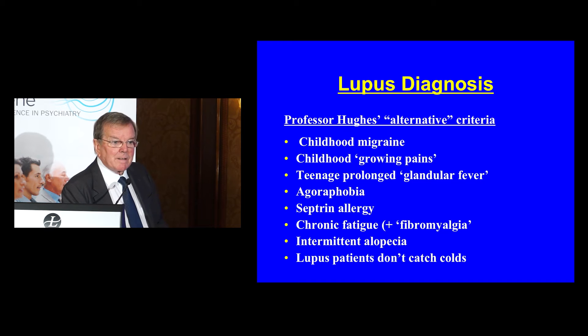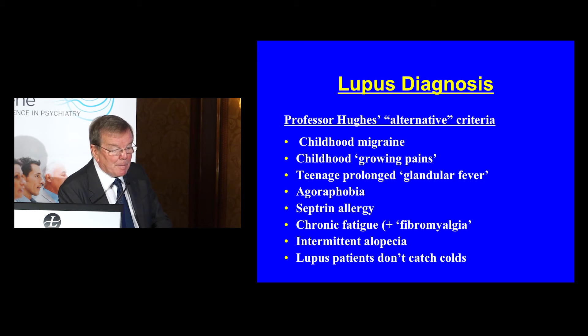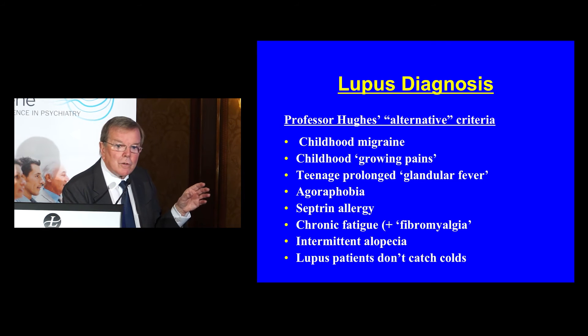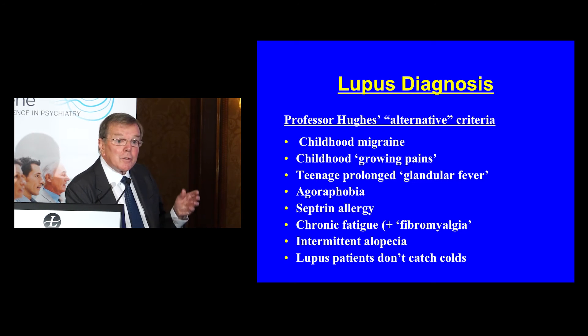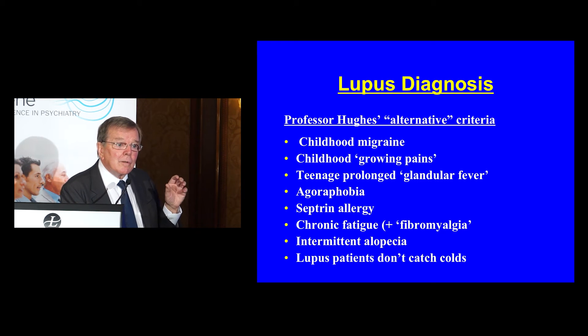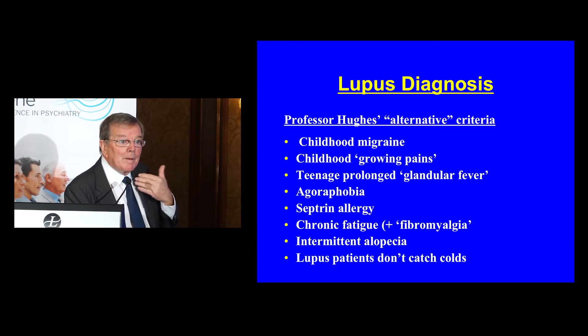Chronic fatigue. Fibromyalgia — that dreadful rubbish diagnosis given to so many of our lupus patients — aches and pains, in other words. Hair loss: the hairdresser discovers alopecia, and it's a common feature of a flare of lupus. And the last one is one of my specials, and I think it's true: lupus patients don't catch colds. You see patient after patient — they've gone down the whole family with colds, influenza, whatever — but the lupus patient says, 'No, I'm immune, I'm okay.' One wonders if this is something to do with the overactive immune system that is lupus. I also believe, though we haven't got the full data, that lupus patients may have less malignancies than other patients.